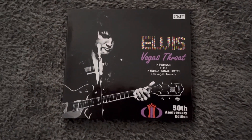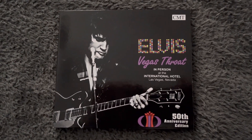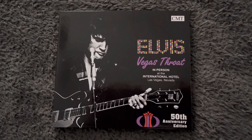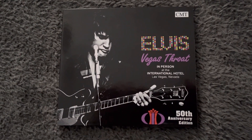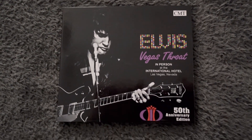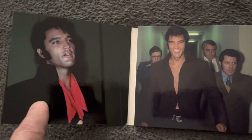Now this was to commemorate the 50th anniversary of Elvis's return to the stage back in Las Vegas in 1969, and this album is called Vegas Throat. Really, really good album. Let's open it up and take a look.